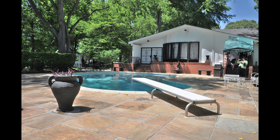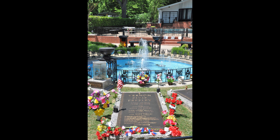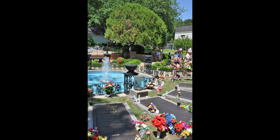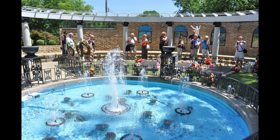Here we see the resting spots of Gladys Presley — Elvis's mother — Vernon, Elvis's father, and of course Elvis himself. Minnie Mae Presley, who is actually Vernon's mother and Elvis's paternal grandmother, is also laid to rest here in the meditation garden.